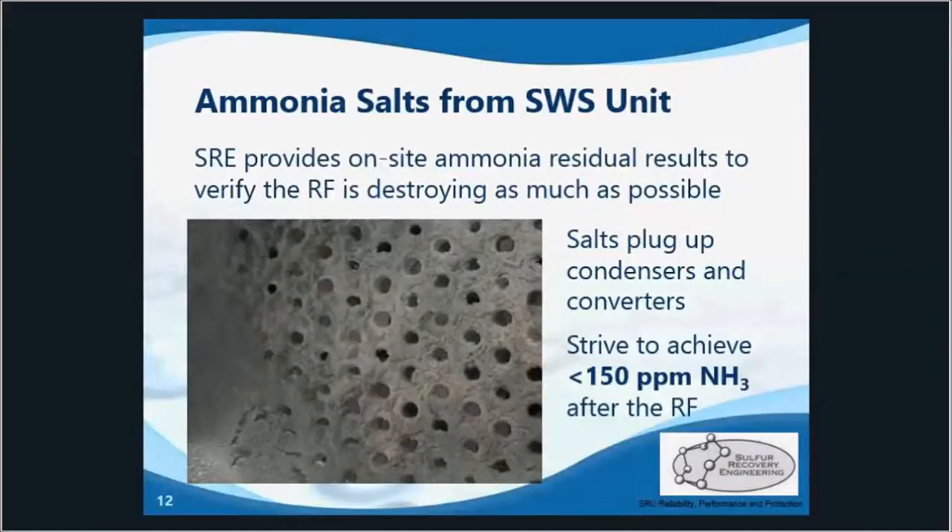In refineries, the sour water stripper sends a mixture of typically one-third H2S, one-third water, and one-third ammonia to the SRU. If the ammonia is not fully destroyed in the reaction furnace, residuals can carry over to the condensers and converters, risking the formation of ammonia salts.